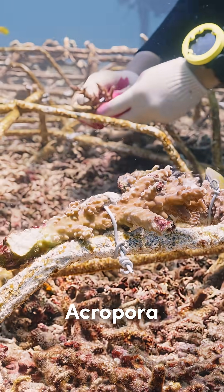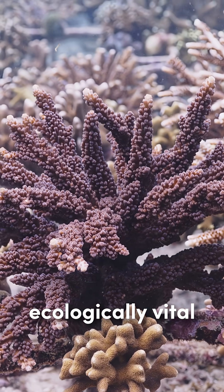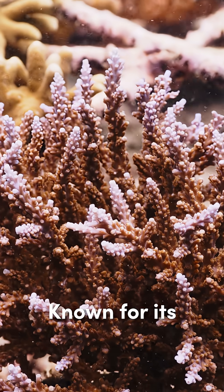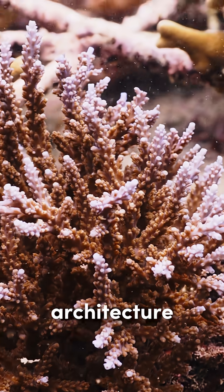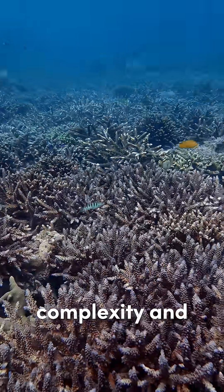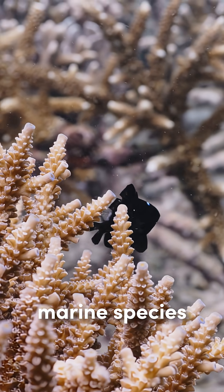The second one is Acropora. Acropora is one of the most iconic and ecologically vital coral genera used in reef restoration. Known for its fast growth and branching architecture, Acropora plays a key role in rebuilding reef complexity and providing shelter for countless marine species.